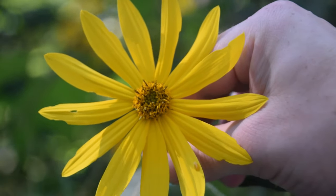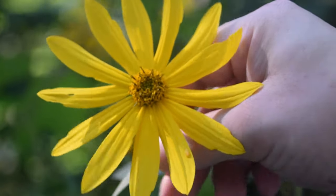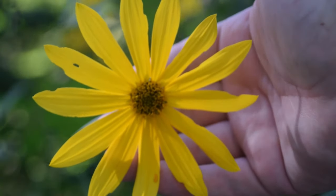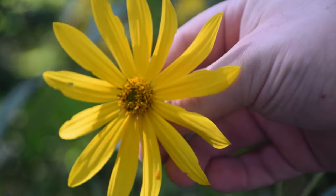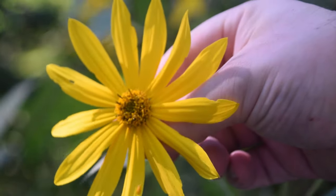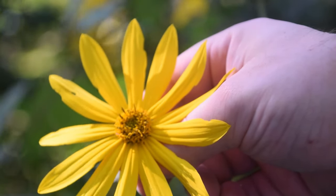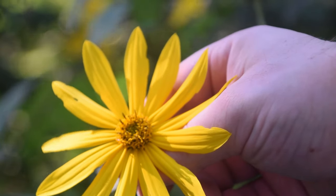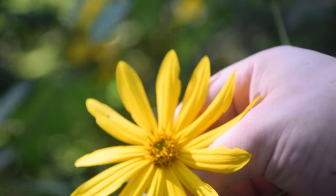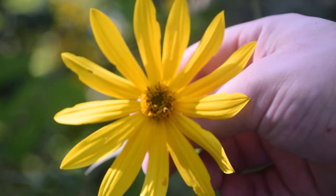Jerusalem artichoke is one of the largest sunflowers native here to the United States. You can tell this flower is actually quite large — basically about the size of my entire hand. If we look closely at these petals, we'll notice these kind of indentations striating basically vertically all the way through them. This plant typically flowers anywhere from August all the way through October. Right now it is the middle of September and we can see these very nice lovely flowers right here.